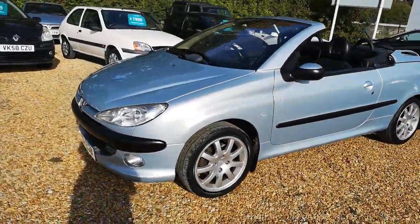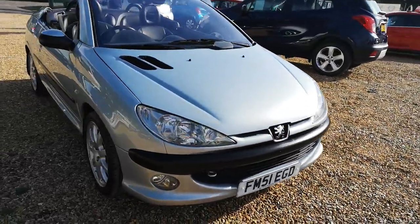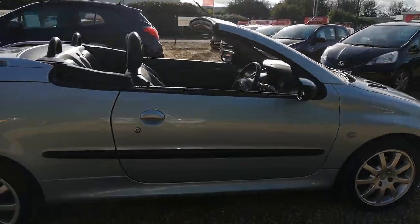The cambelt has all been done. It's an absolutely lovely car. Ideal for anybody looking for a collector's piece — something to put away and watch go up in value over the years.